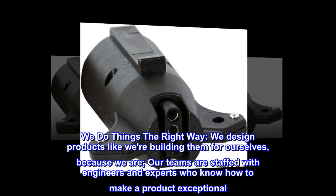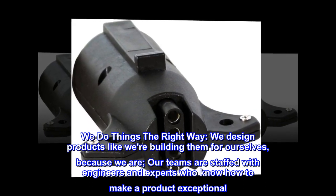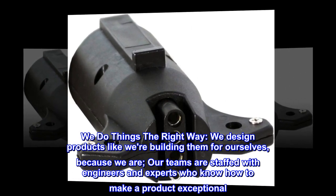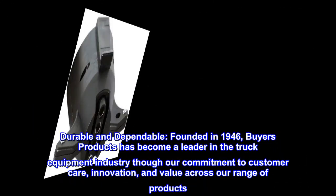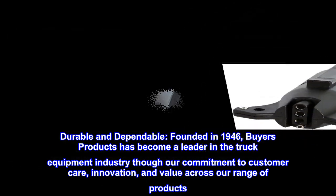We do things the right way. We design products like we're building them for ourselves, because we are. Our teams are staffed with engineers and experts who know how to make a product exceptional, durable, and dependable. Founded in 1946, Buyers Products has become a leader in the truck equipment industry.